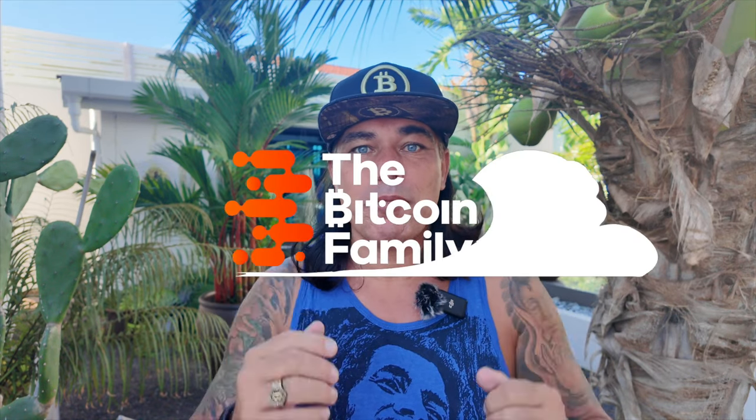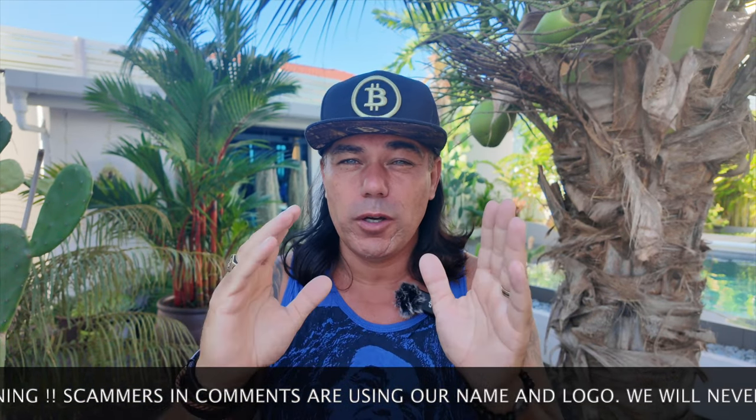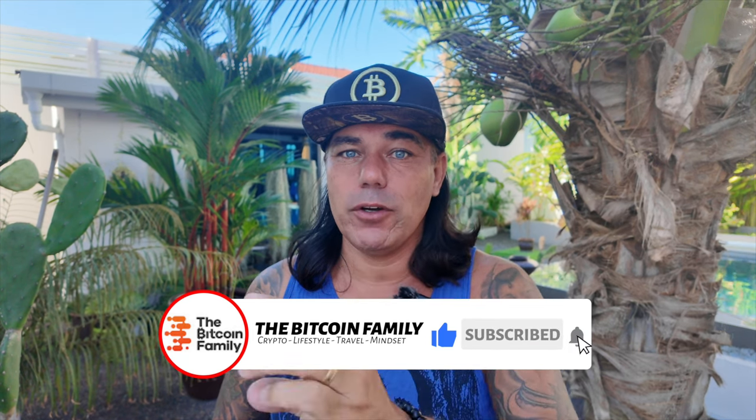Good morning, good afternoon, good evening — wherever you are in this beautiful world, welcome to the Bitcoin Family YouTube channel. For newcomers, my name is Didi. In today's video: four amazing Bitcoin charts showing you exactly what is happening, plus a fiat chart showing what is happening to the poor and rich people around the world, a trading tip, a travel tip, live advice, and finally some positive news from the United States.